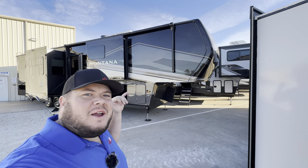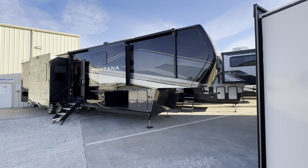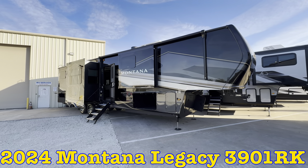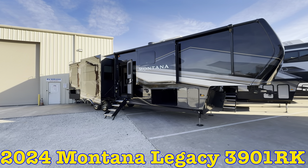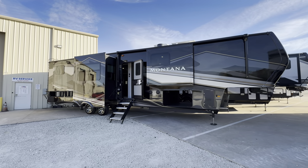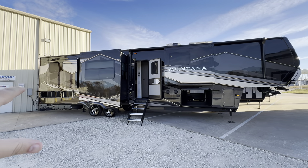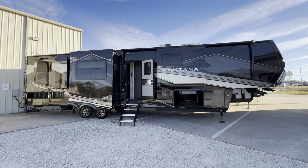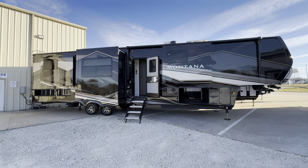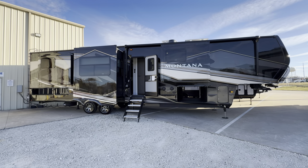Hey everyone, this is Hunter. Hope you're having a wonderful day. Today I have a tour of this beautiful beast — the 2024 Montana 3901 Legacy Edition. You're getting the full body paint, disc brakes, and there is a whole lot to go over. Massive storage because the kitchen is actually raised up, with a Mor/ryde tray that pulls out and big pass-through storage. Specifications, length, height, tank sizes, and awning sizes will be down in the description along with a link for pricing.